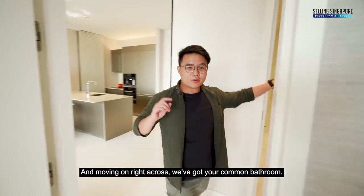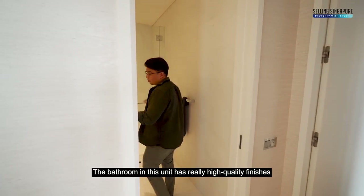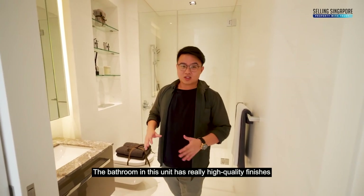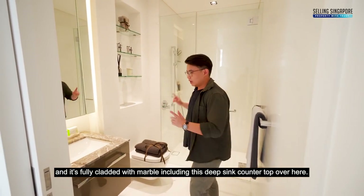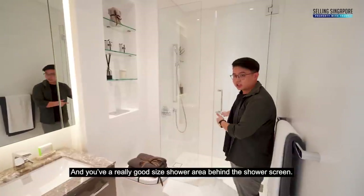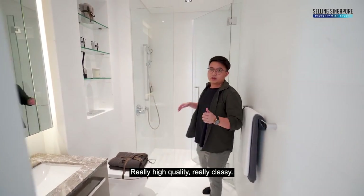Moving on, right across we've got the common bathroom. The bathrooms in this unit have really high quality finishes and are fully clad with marble, including the deep sink countertop. You've got a really good-sized shower area behind the shower screen — really high quality and really classy.